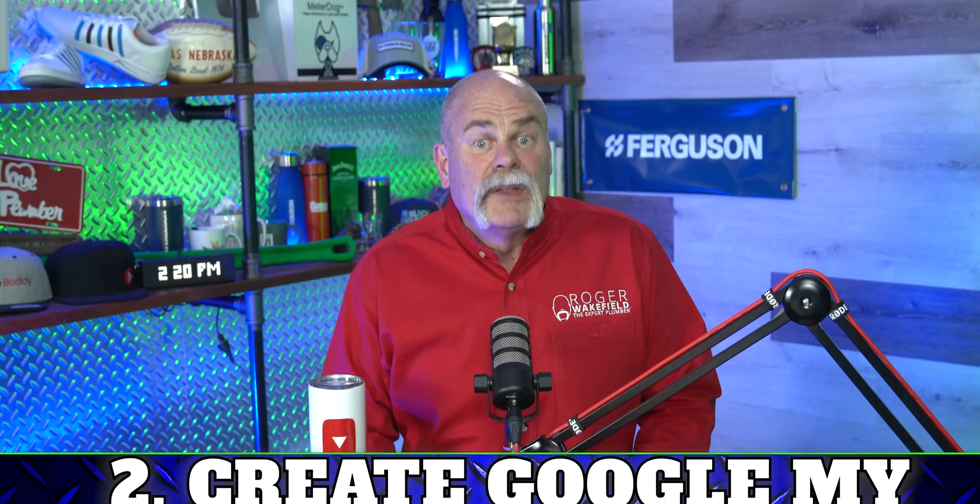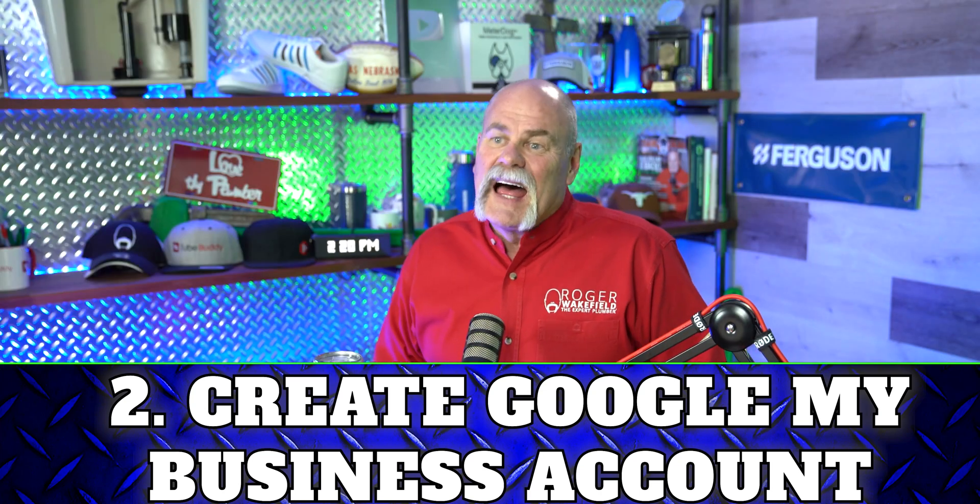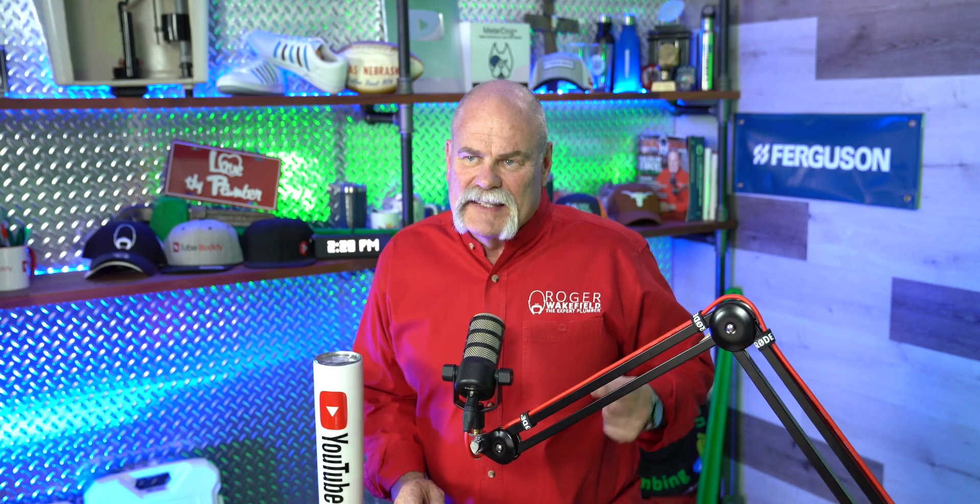Getting the name that you want is a very big deal. Next, you're going to create a Google My Business account. Before you claim your business, you've got to set up a Google My Business account. It's not very hard — it's like setting up a Google email address — but you've got to get in and get your account set up so you can start building off of that.